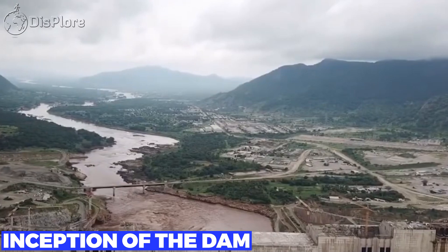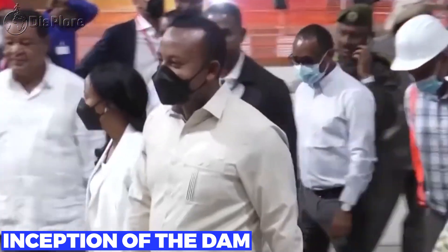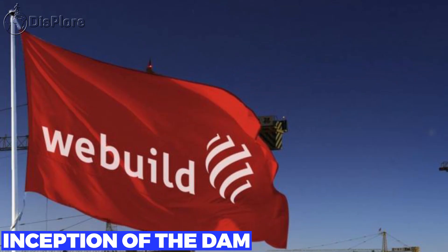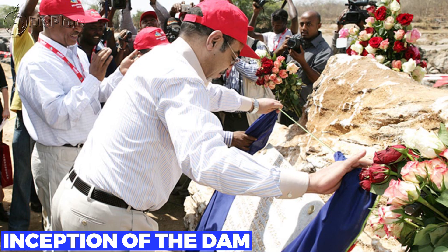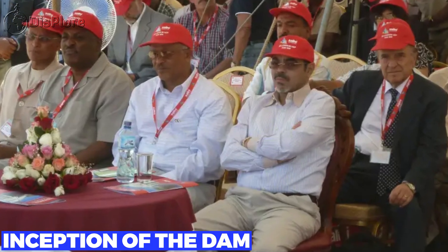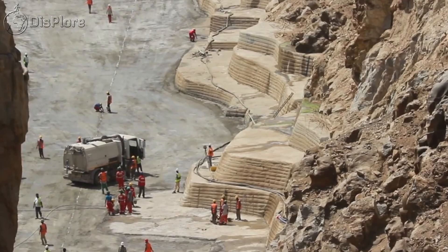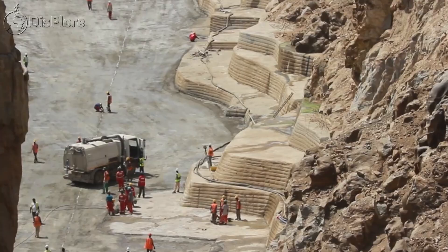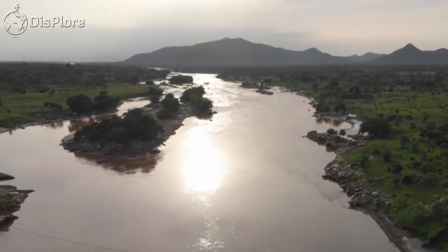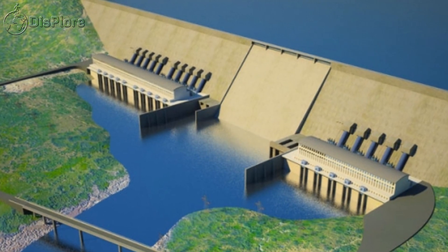On 31 March 2011, the project was made public and the contract was awarded without competitive bidding to Italian company Salini Impregillo, now known as WeBuild. The dam's foundation stone was laid on 2 April 2011 by Prime Minister Meles Zenawi. A rock-crushing plant was constructed, along with a small airstrip for fast transportation. The expectation was for the first two power generation turbines to become operational after 44 months of construction, or in early 2015.